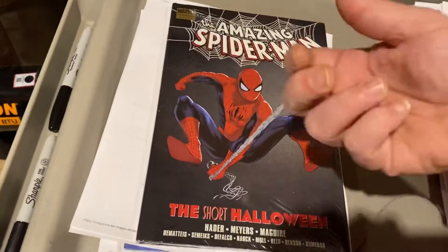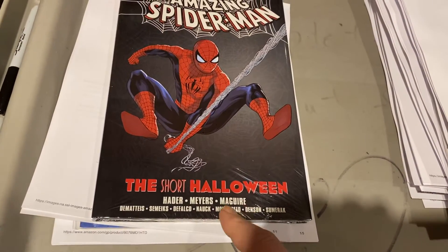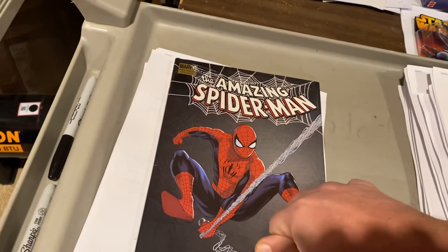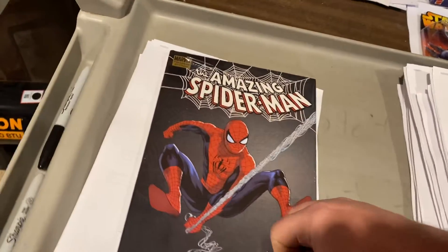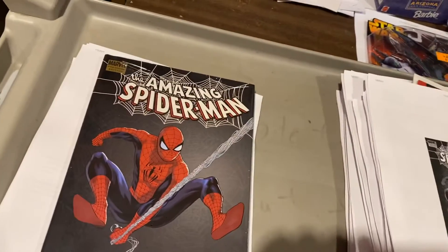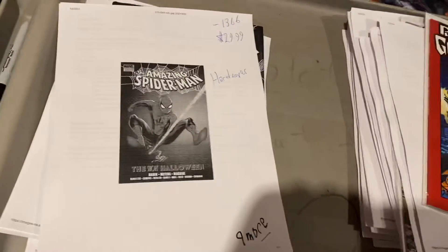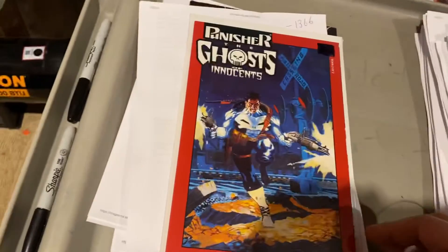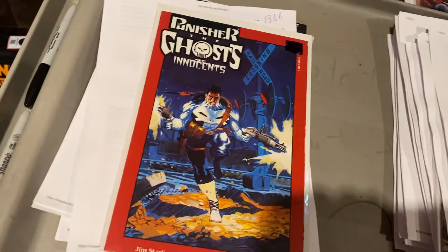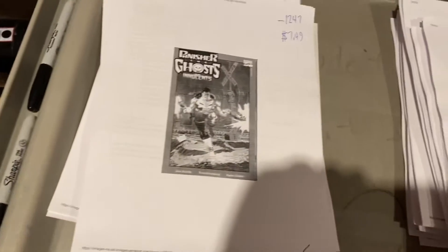Short Halloween — this was written by Bill Hader and Seth Meyers. This was the hardcover edition, clearanced by Marvel. Thank you Marvel for clearancing to retailers instead of dumping them at Ollie's. We got $29.99 for this. Punisher: The Ghost of the Innocents — nice prestige format. I get those for a buck apiece all the time. Jim Starlin writing Punisher — $7.49.